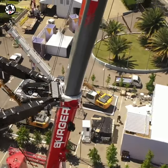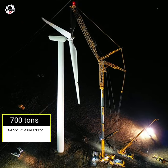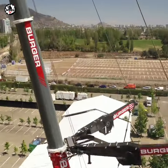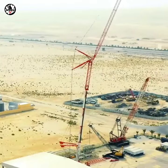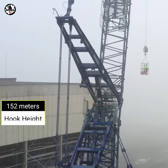The LTM 1650 has a maximum lifting capacity of 700 tons at 3 meters radius. This crane has a maximum boom length of 80 meters main telescopic boom and a 91 meter luffing jib, reaching 150 meters maximum hook height.